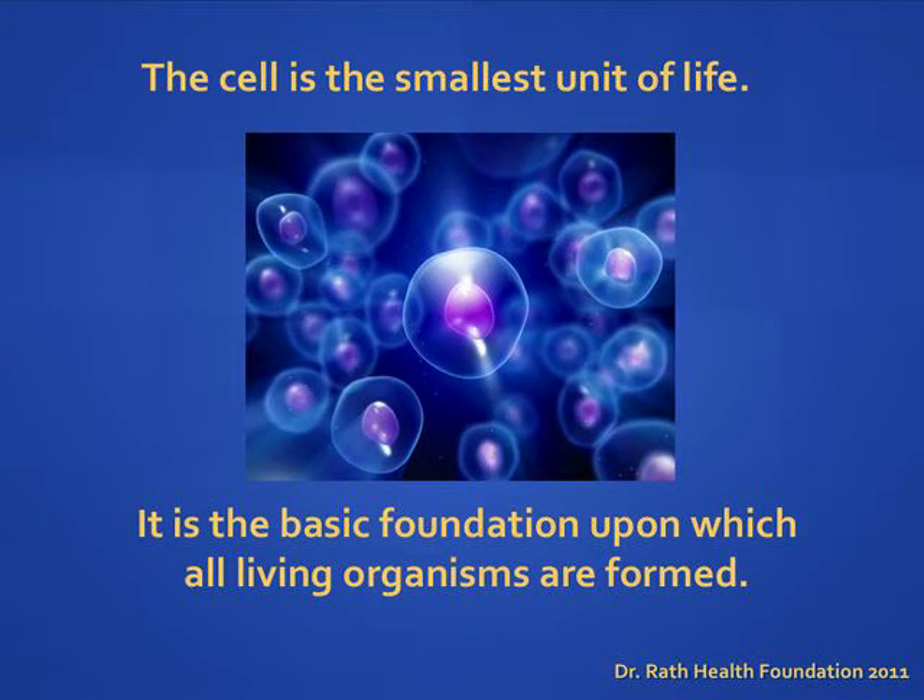The cell is the smallest unit of life. All living things — plants, insects, animals, human beings — we are all made up of trillions of cells working together to create a complete and complex organism.